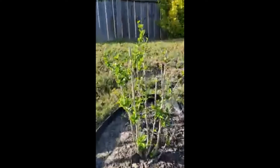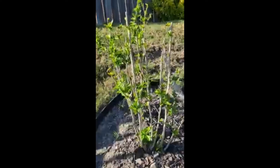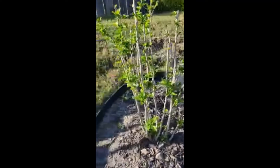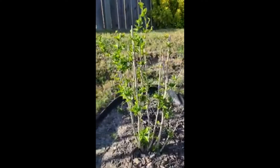This is an althea. Look at this althea. I took this althea from another plant — another althea. Root hormone, put it in the ground, and look what the Lord did. It has nothing to do with me.